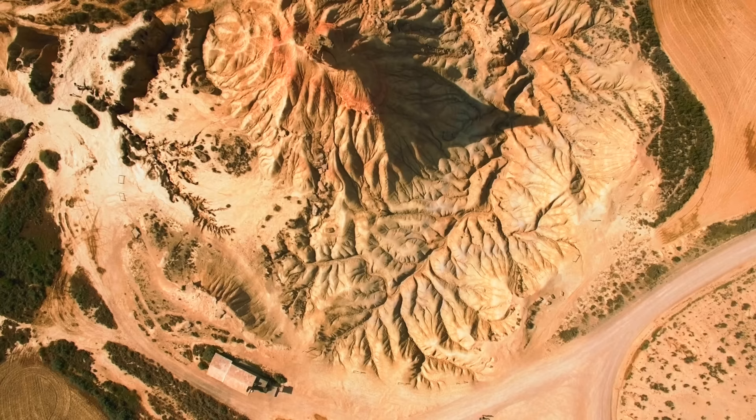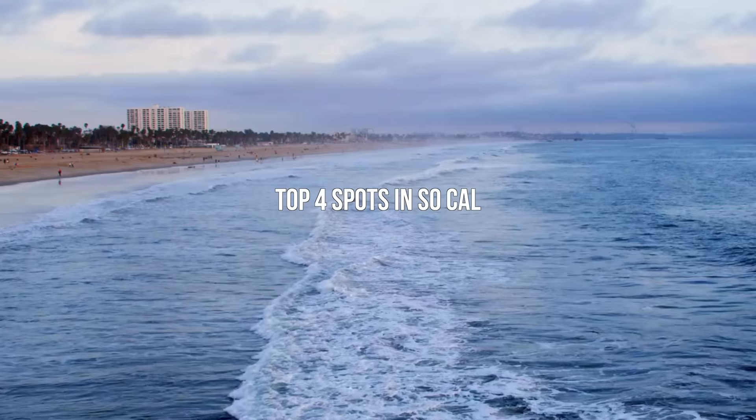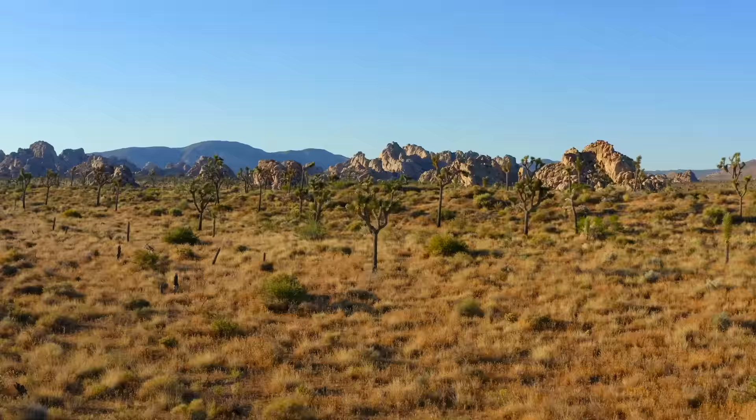Fall and winter is the perfect time to visit these destinations. There are four different areas we would recommend in Southern California, and the first one is going to be Joshua Tree National Park.